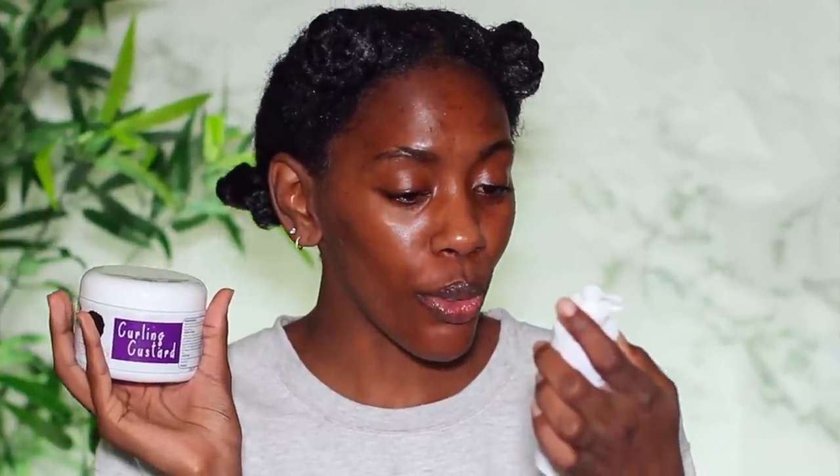You guys know I don't do wash and goes like that. But whenever I saw what it was able to do to her hair, I gained faith and hope from what I was seeing. So I hit up the brand because I tried to purchase but it was too complicated. I hit them up, asked if they wanted to send it in PR, and they did. That's how I ended up getting this.